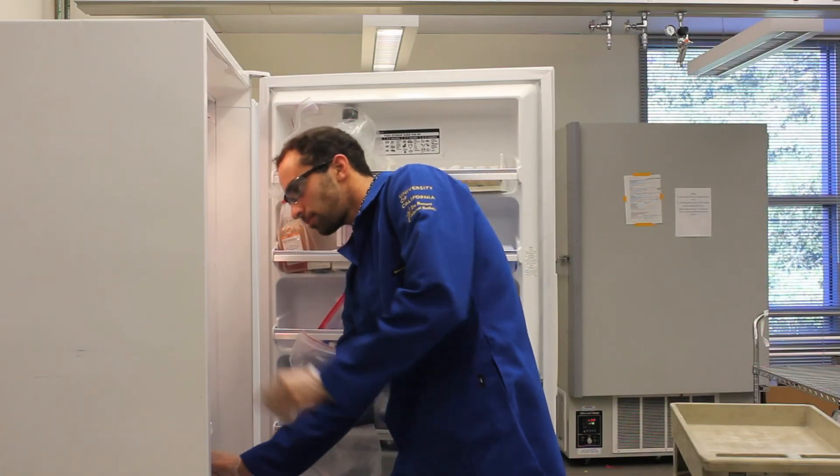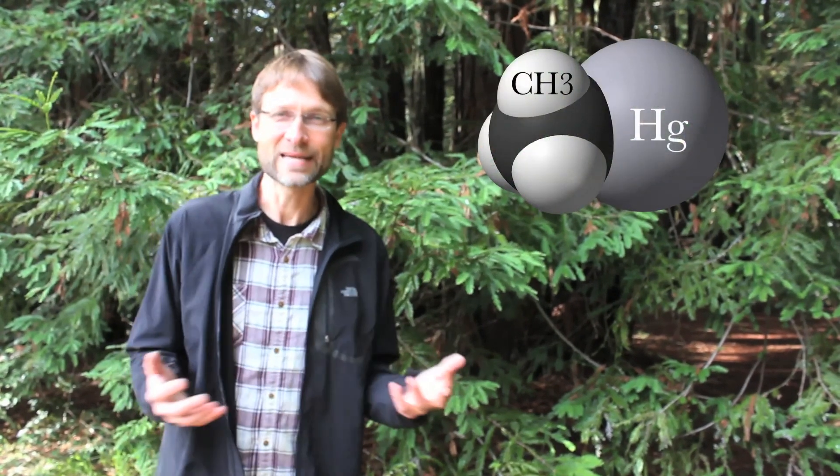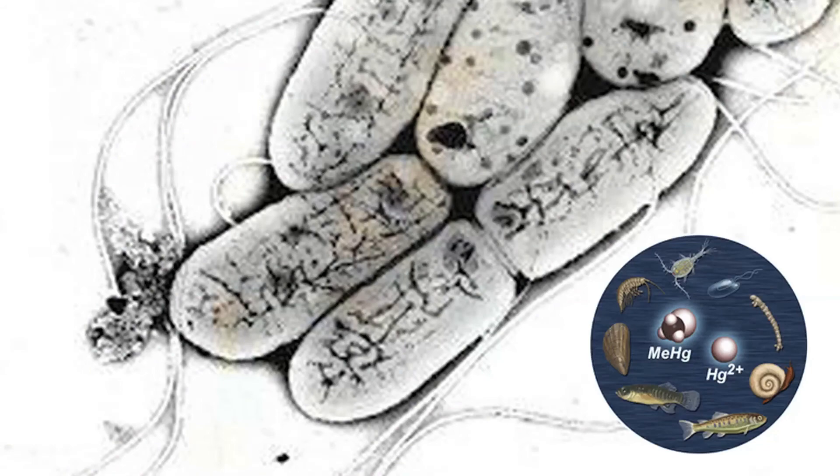One thing that's different in what we're doing is looking for toxic mercury compounds that are contained within the fog. And in the ocean, deep in the ocean, mercury gets transformed into a toxic form called methylmercury. This is a natural effect — the bacteria that live deep in the ocean where there isn't much oxygen convert mercury atoms into an organic form of mercury called methylmercury.